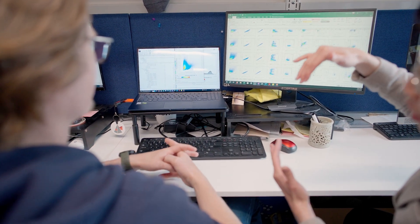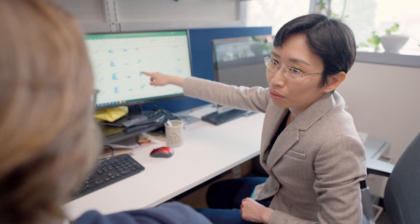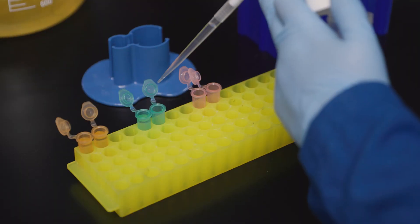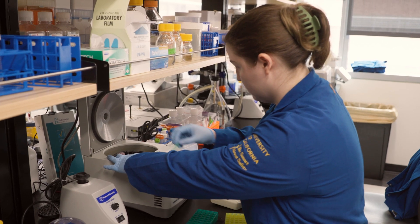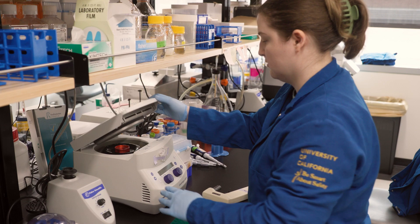UCLA is a very interdisciplinary and collaborative environment. It has a very strong medical system but also a very strong research institution that spans basic immunology, engineering, and translational medicine. We also have the Johnson Comprehensive Cancer Center, which has really played a role in bringing together different parts of the campus so that we can work efficiently together and really translate technologies built in our laboratory to the clinic for our patients.